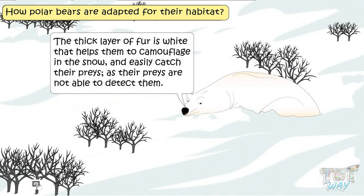The thick layer of fur is white, which helps them to camouflage in the snow and easily catch their prey, as their prey are not able to detect them.